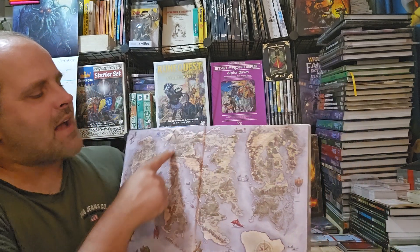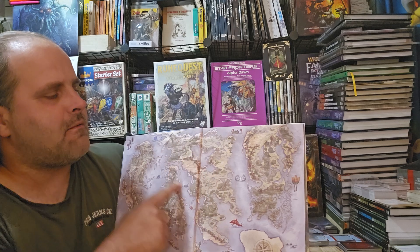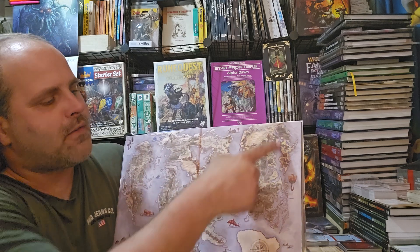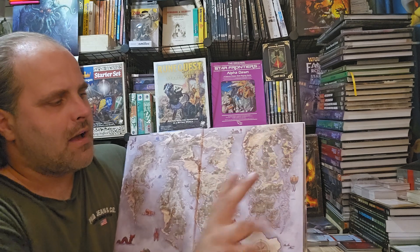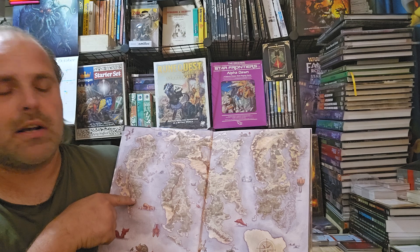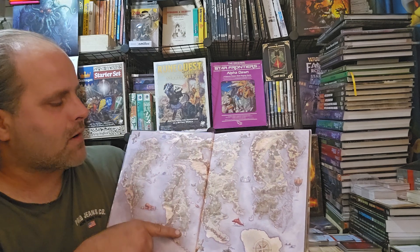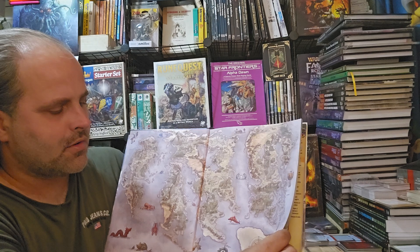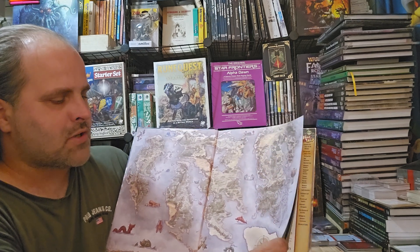The vast majority of Pathfinder 2nd Edition adventures usually occur in this region of the world. There's very few over here — this is Tian Xia, which is basically Asia. This continent is basically the Americas, this is Africa, and this is a Europe-type world.